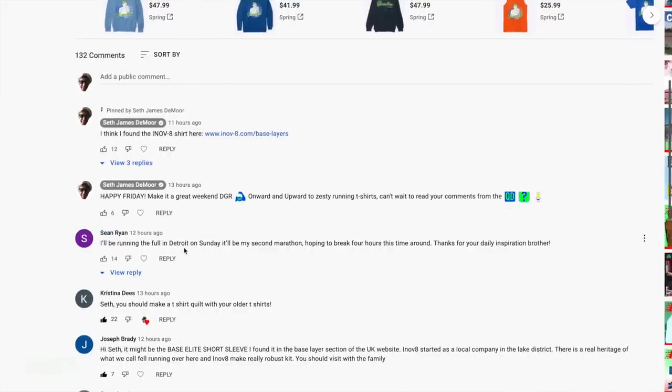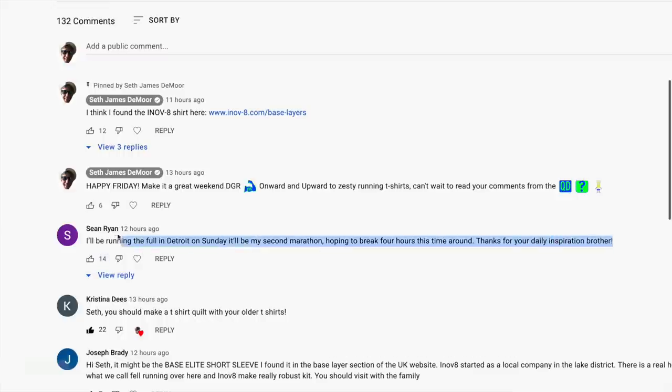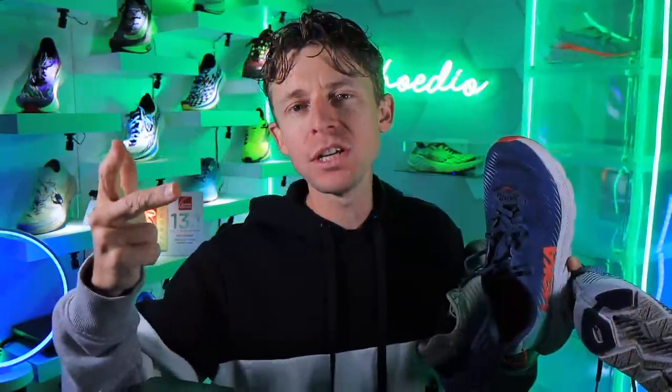Comment of the day: Sean Ryan says he'll be running the full marathon in Detroit on Sunday — it'll be his second marathon and he's hoping to break four hours this time around. Thanks for your daily inspiration, brother. Sean, you get the comment of the day. For the group run at 10:30 a.m., all the details are posted below on the Strava group run. I'll be hanging out in the finish area after the group run, so look for me. Question of the day: who is racing this weekend, where are you racing, what's the distance, and what's your goal? All down in the comments.